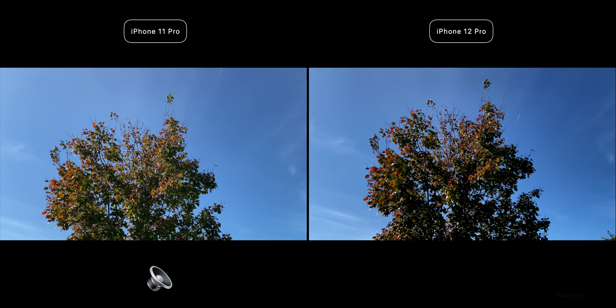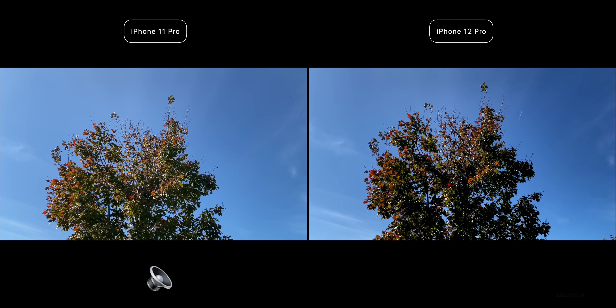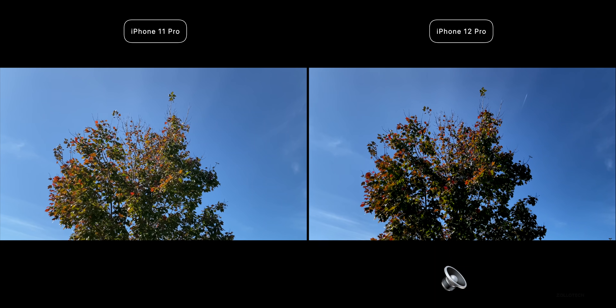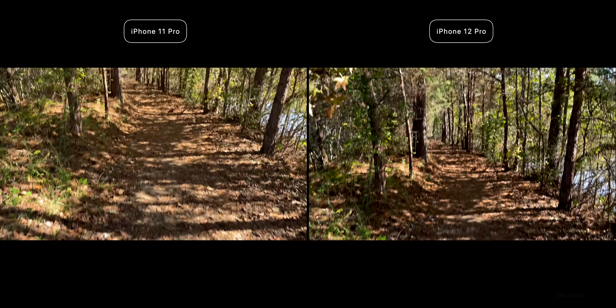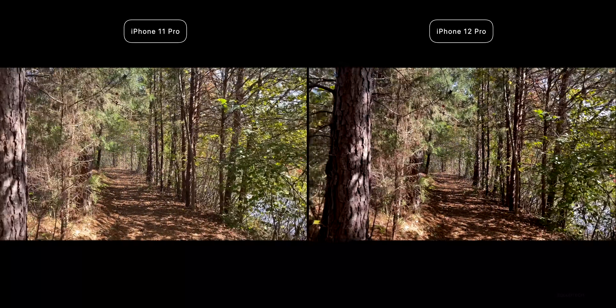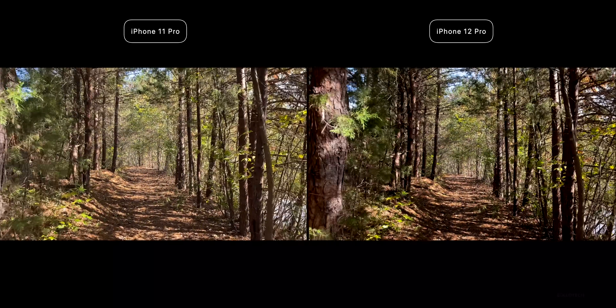This is the forward-facing camera on the iPhone 11 Pro and the iPhone 12 Pro. The cameras should be identical between the two, but there is a different Neural Engine processing the data in the background between the 12 and the 11. The microphones may also be a little bit different — let me know which one you think sounds best in the comments below.